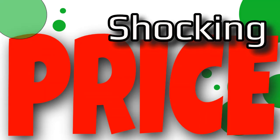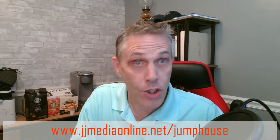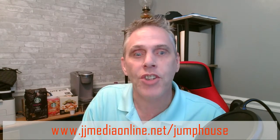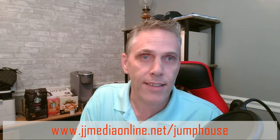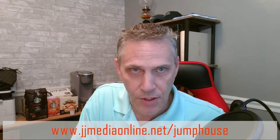Greetings and welcome again to another shocking price. We have another shocking price we want to show you. You can click the link jjmediaonline.net slash jump house. We bring to you different outlandishly priced things on Amazon — it's something we just decided to start doing and we love the clicks we're getting.